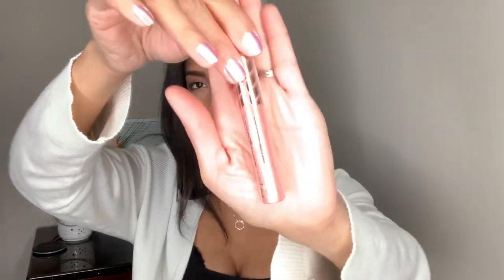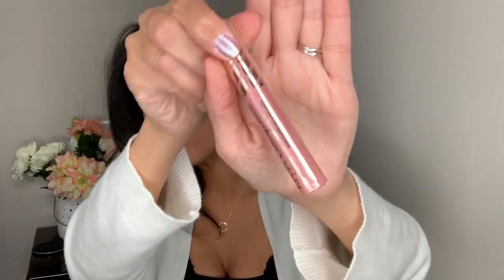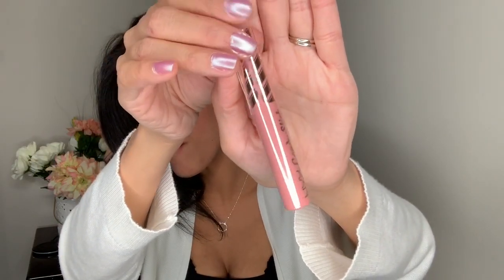The next two products are lip products. This one is by NYX — it's new, it's called NYX Candy Slick, and I got mine in Sugar Coated Kiss. It looks like a really pretty color and it's supposed to be a glowy lip color. I can't wait to try it out — I'm obsessed with trying new lip products.